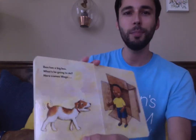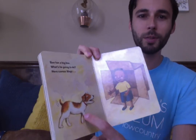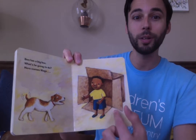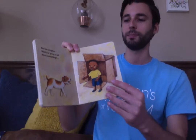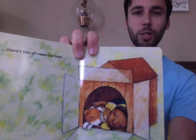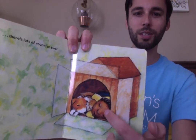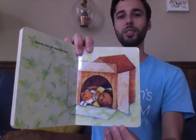Ben has a big box. What's he going to do? Here comes Wags. I wonder what the box is going to be now. It's on its side and there's an opening in the front. There's lots of room for two. It turned into a dog house so they could take a nap after all their adventures.